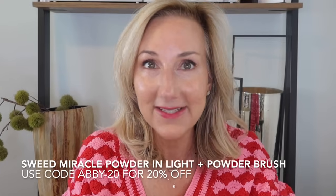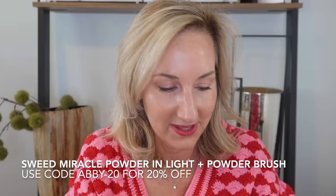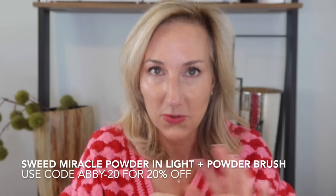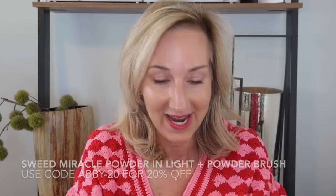The brand actually gave me a discount code to share with you — that is ABBY-20 for 20 percent off. I bought this stuff myself and I love it. I have been thrilled with all my Swede purchases. The air blush cream in Lucky just makes me so happy — it is a beautiful poppy flush on the cheeks.